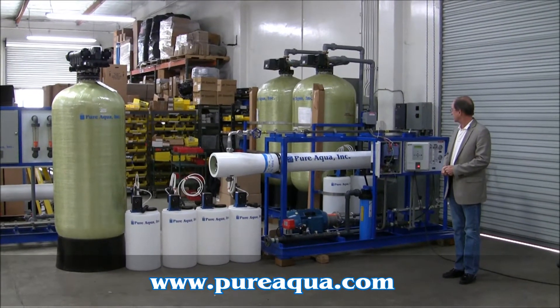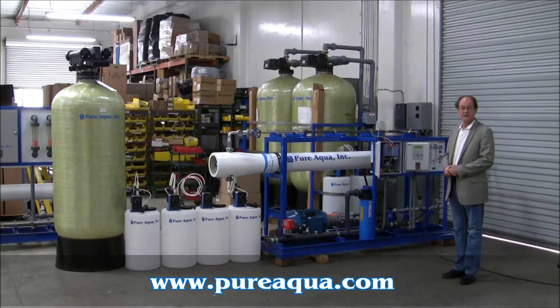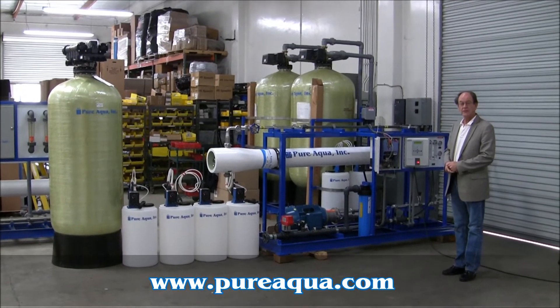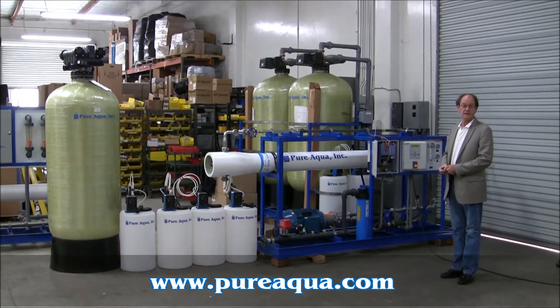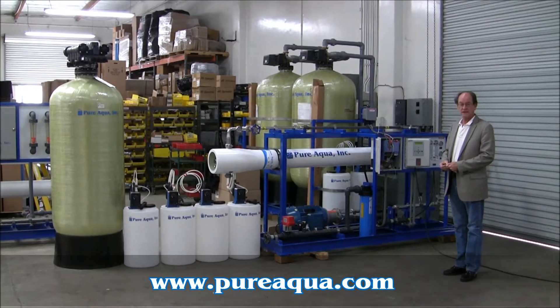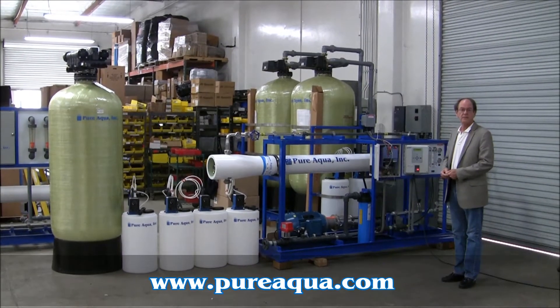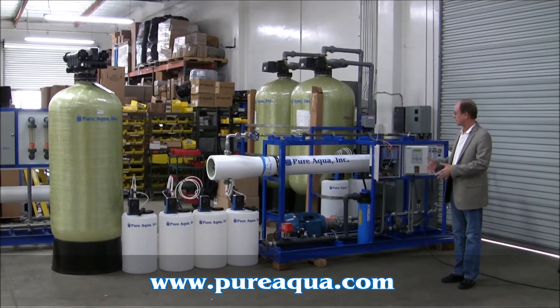The system is designed to produce approximately 11,000 gallons per day of product water from a seawater feed of approximately 36,000 ppm TDS. You would expect product water well less than 1,000 ppm TDS, and I'm going to describe some of the features.